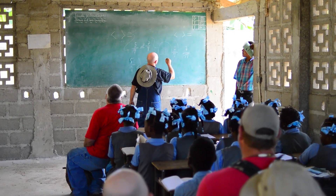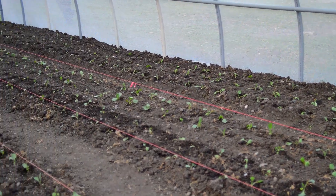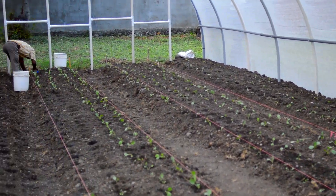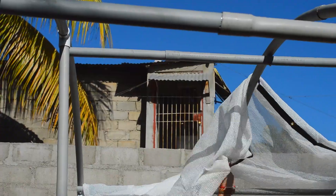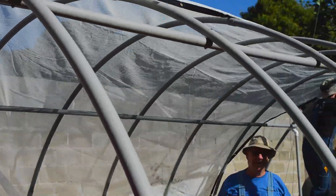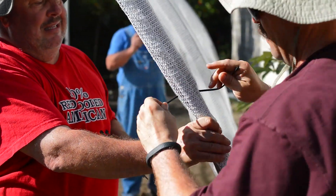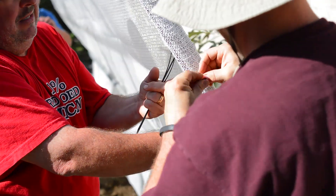We know it's going to be a process as the people are taught how to adequately use these and how to increase food production. The big advantage is the 40 percent sun shade, which drops the temperature about 10 to 14 degrees. It helps conserve water and it's a safe place to grow a garden away from the animals.